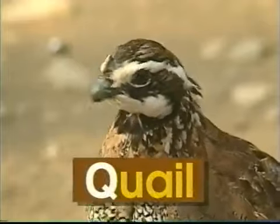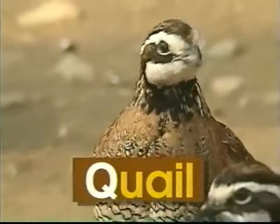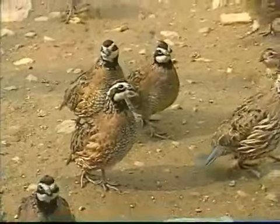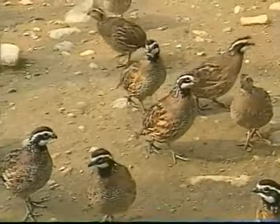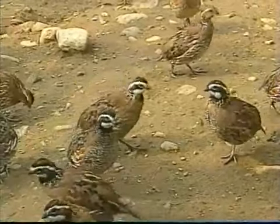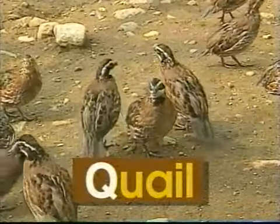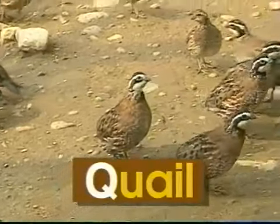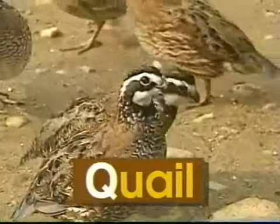Q — uppercase Q, lowercase Q. Q says 'q', like in quail. Look at all the quail with feathers white and brown. They're different from the other birds cause their nests are on the ground. The word quail begins with the letter Q. Q says 'q', quail.